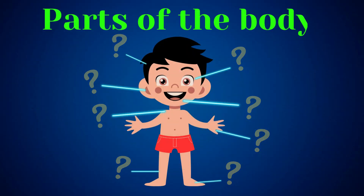Parts of the Body. Hey there, little explorers. Today we are going to have a blast discovering and learning about different body parts. Let us start.